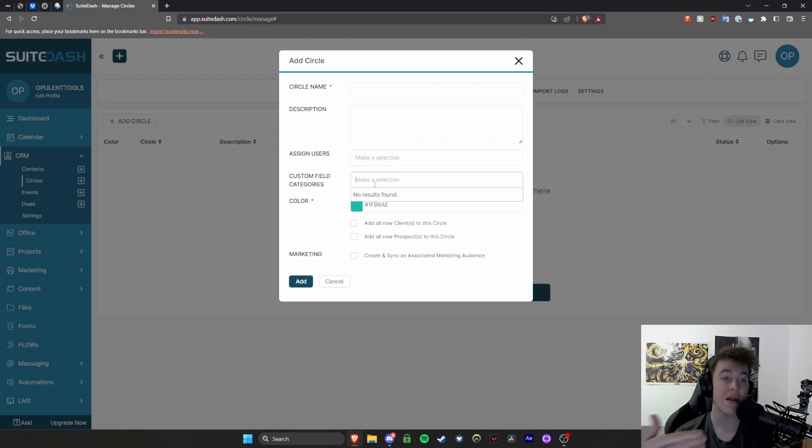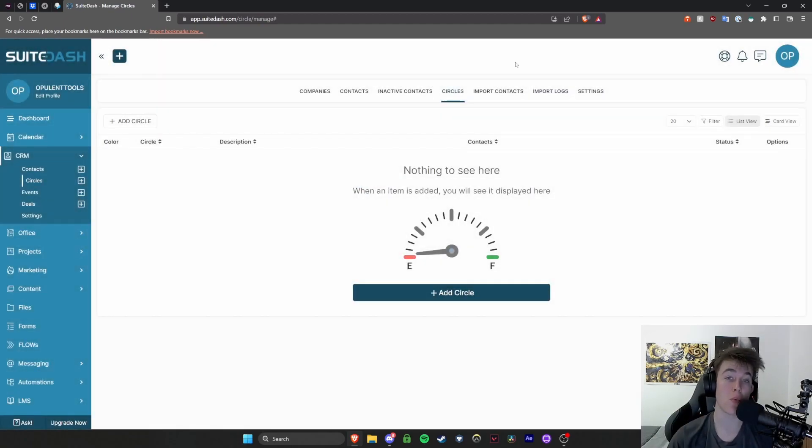You can make circles of particular people if they're related to the same thing, and then add all new clients or all new prospects to the circle — so you can automate essentially how much this happens. At the top you can go through companies, contacts, inactive contacts, import contacts, import logs, and settings.